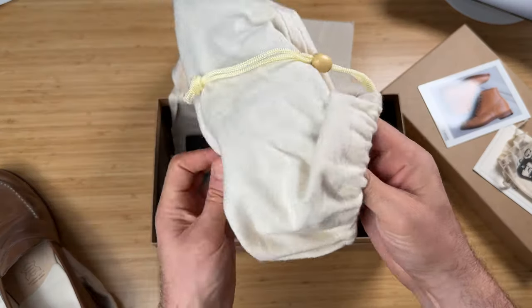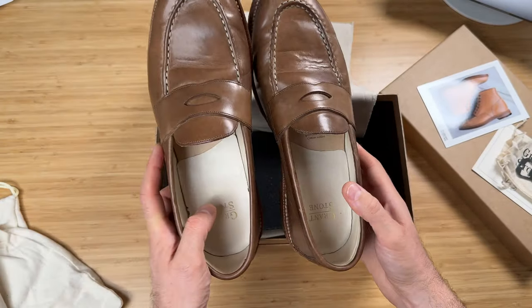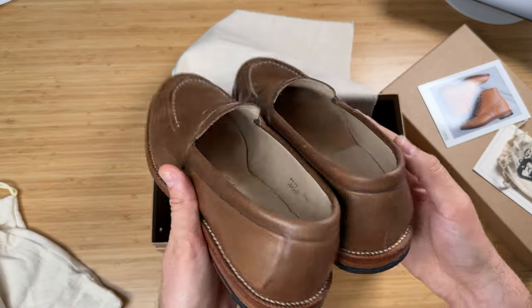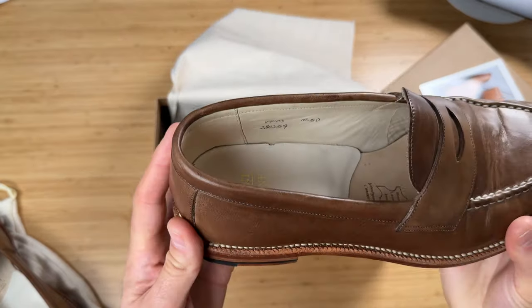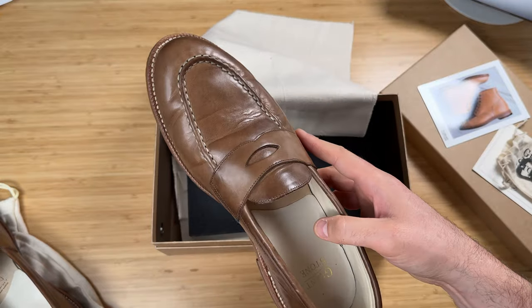Now these retail at around $362 US dollars, which I think is pretty good compared to other loafers in the same kind of bracket. They come in a load of different colors — obviously this is the most popular one, which is the June Chromexcel, but they have crimson. They have a really cool bourbon suede as well, which I would really like, but I don't know if it would suit this area. Every time I look at photos of people wearing them, they look casual, they look really good — people wearing jeans and shorts and that kind of stuff.